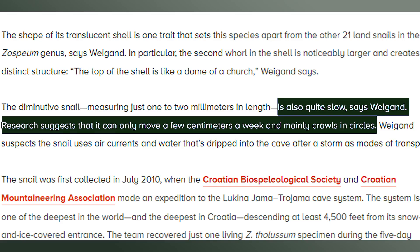This species is also notably tiny — measuring in at around one to two millimeters in length — and they are extremely slow moving. Research suggests they can only move a few centimeters a week and mainly crawl in circles. However, research also suggests they do get around, just via passive transportation. Because of where these snails are found, the main hypothesis is that they travel using running water, larger animals, or even air currents.